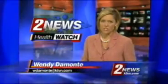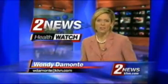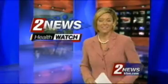A yet horribly painful condition called trigeminal neuralgia is now being treated in a whole new way with great results. How the CyberKnife is helping people get their lives back, in tonight's Health Watch.